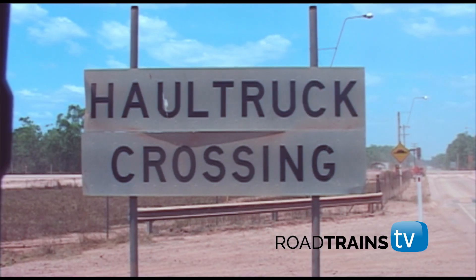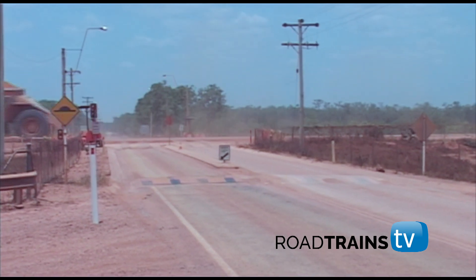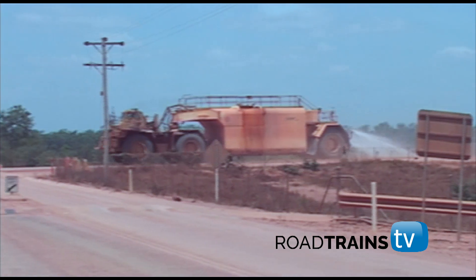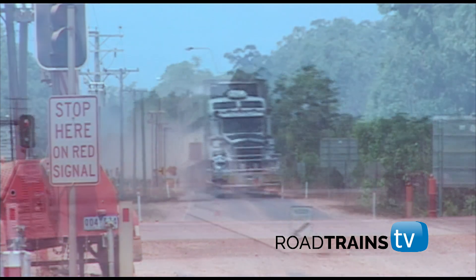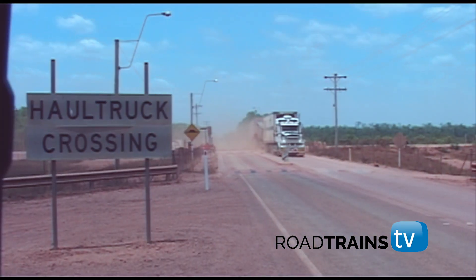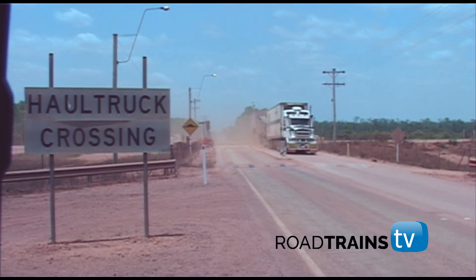The road into Weeper crosses the main haul road of the Rio Tinto bauxite mine, where massive 200-ton dump trucks trundle by with their loads to the port. Jim approaches the haul road crossing with caution, slows the road train to a crawl, and gets across just as another dump truck approaches.